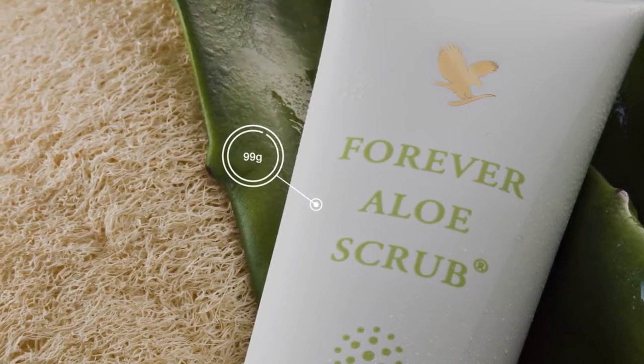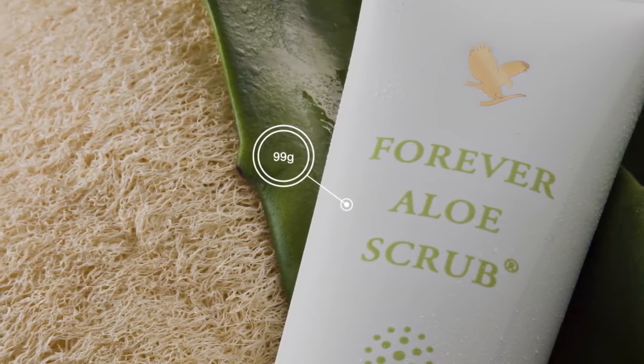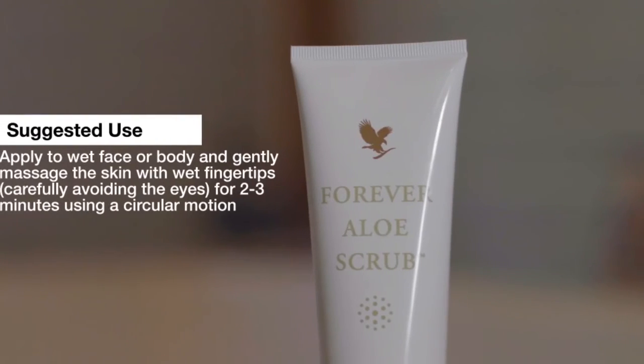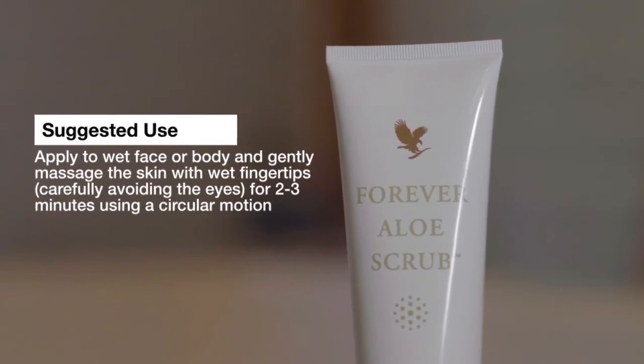These may pick up the dead skin cells that clog up your pores and cause your skin to look dull. Our product is gentle enough to use on your body every day and two to three times a week on your face.